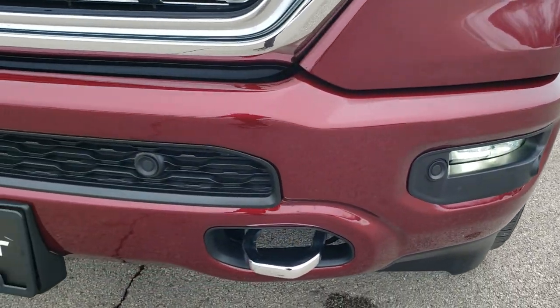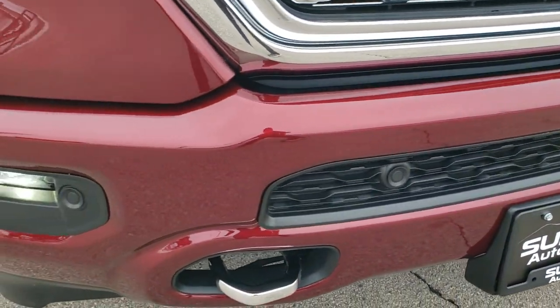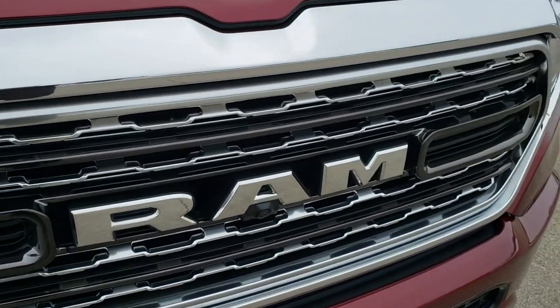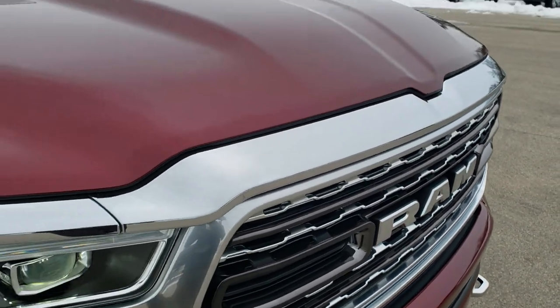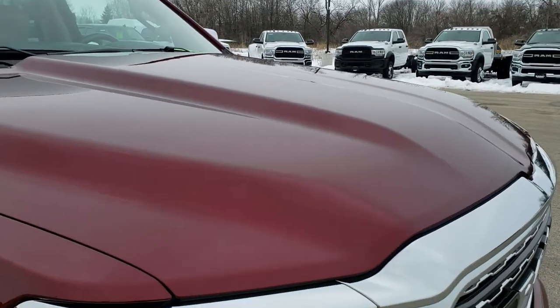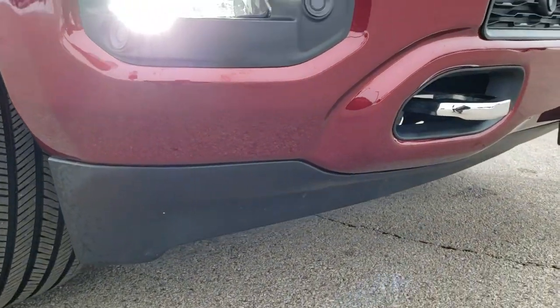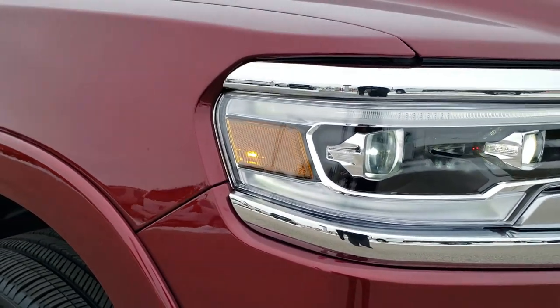Front bumper is in really nice condition. It has the front bumper parking sensors. This one is all loaded up with the adaptive cruise control and forward collision warning. There is your camera for your 360 view camera. I didn't see any dents or dings on the hood, and the rest of that front bumper is in really nice condition — very, very nice.